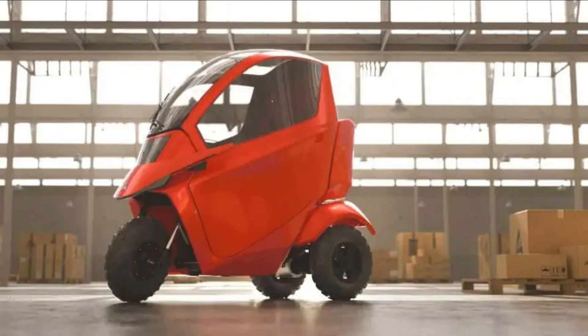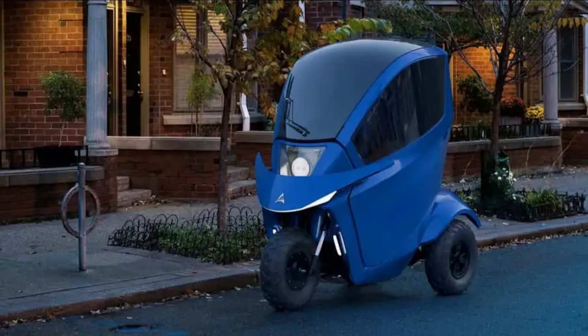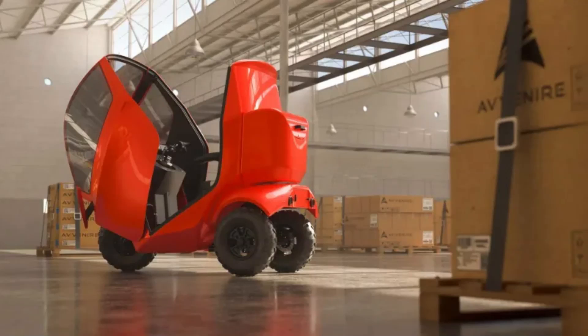Now let's talk price. The entry-level Tectus Deluxe starts at $6,995, while the top-of-the-line Tectus Ultimate — complete with hot and cold cup holders, GPS, and wireless charging — comes in at $8,999.